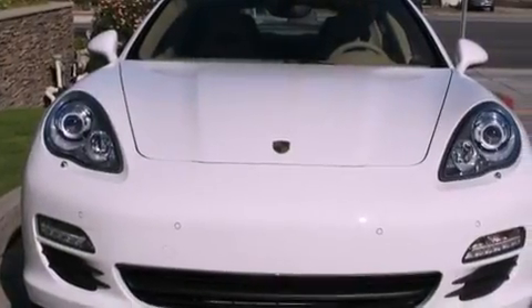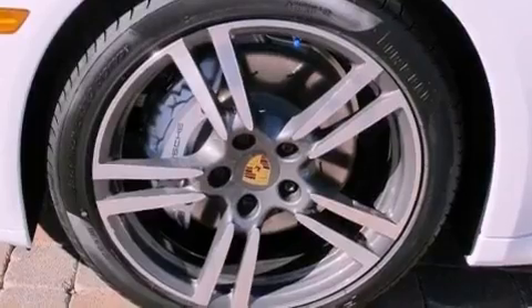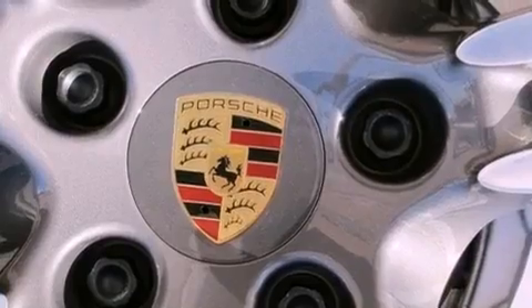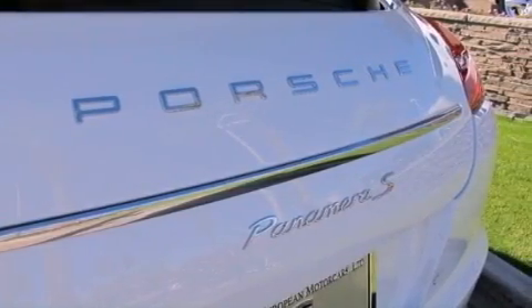The following features are also included: a memory package, air conditioning with automatic climate control, cruise control, a leather interior, variable valve timing, a rear spoiler, 12-volt power outlets, a stability control system, heated side-view mirrors, and an anti-theft protection system.